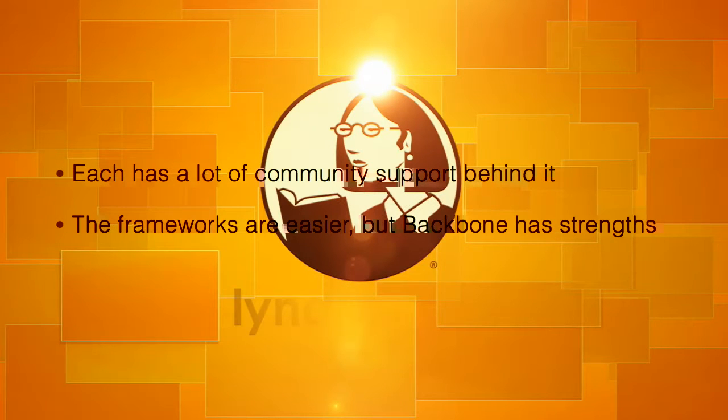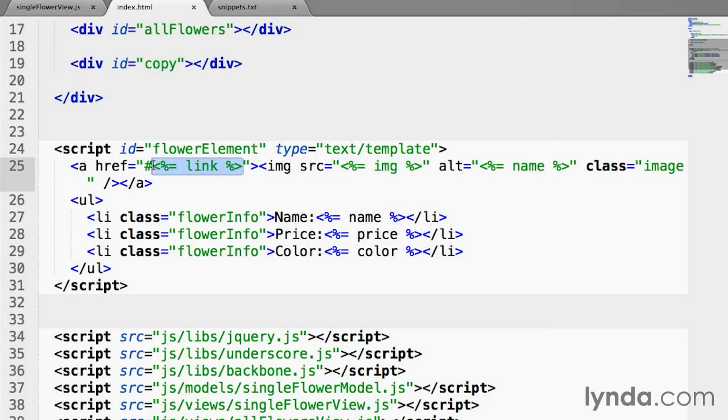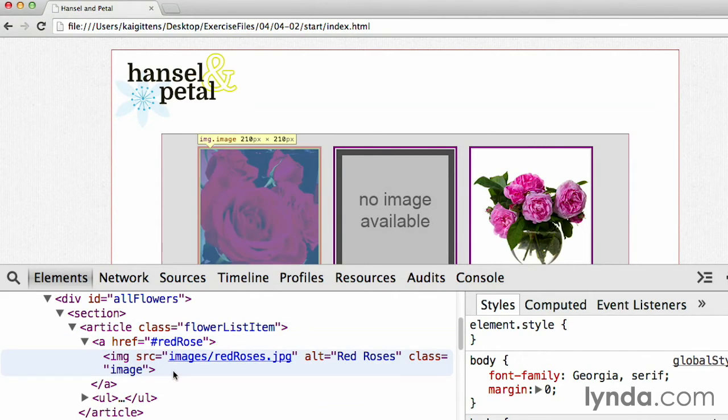Backbone is an excellent JavaScript library that you can use to write web applications in a neat, efficient manner. I'll use Backbone's models, views, and collections to manage my information and display it on a web page. And then I'll use events and routers to create navigational logic in my web app.